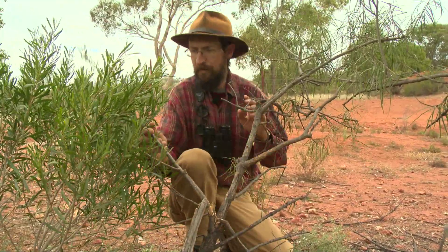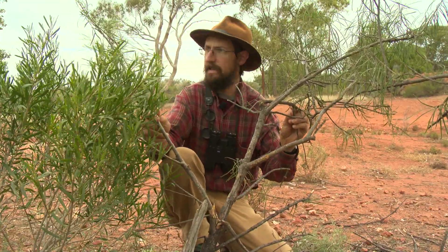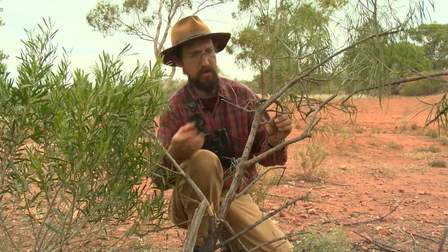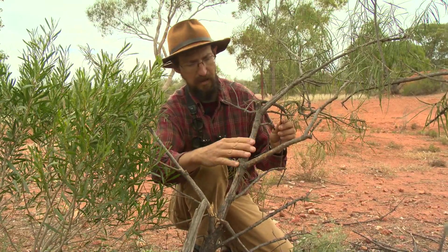And here's an example of the sort of damage feral goats can do to our native plants. This is an aromophila here. One branch, second branch, pulled down to get to the leaves. Rubbing here. Yeah, this poor little plant probably won't survive.